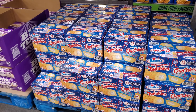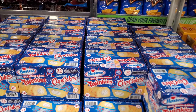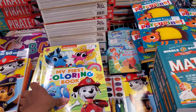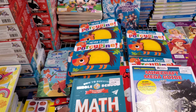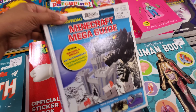Twinkies and cupcakes are $7.98, and you get 32 count. There's a 'My First Coloring Book' for $7, 'How to Survive Middle School Math' — no thanks — and a Minecraft guide for $13.50.